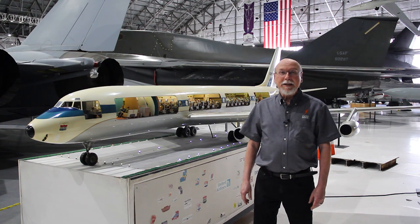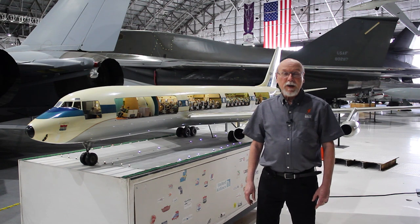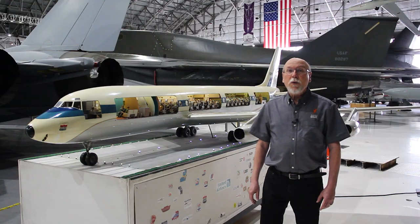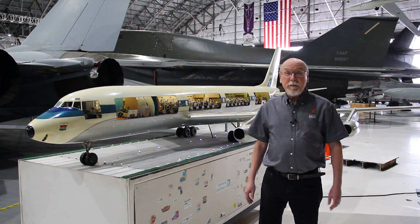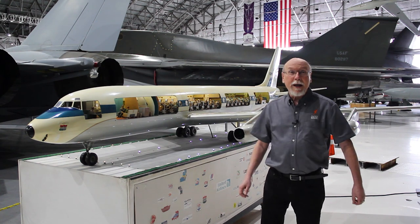Way back in the late 1950s, when this was a brand new airplane, United was trying to convince people that it was really okay to fly on the new jetliners. Most people were very excited to fly on jets, but a few people were questioning whether it was safe or not. It was a brand new thing — all the airplanes they'd been acquainted with up until that time had propellers. So United created a big traveling show.